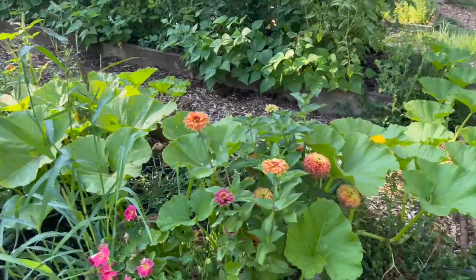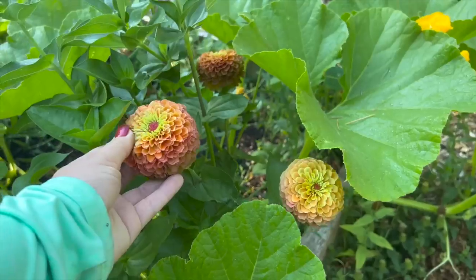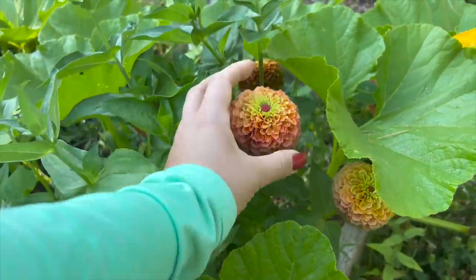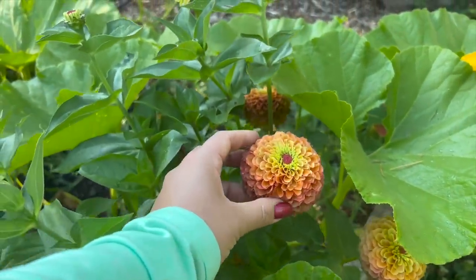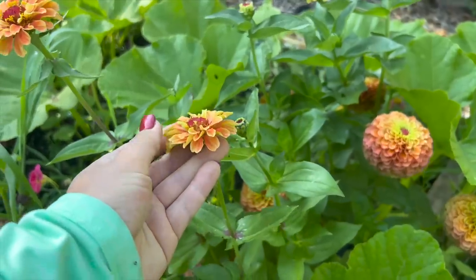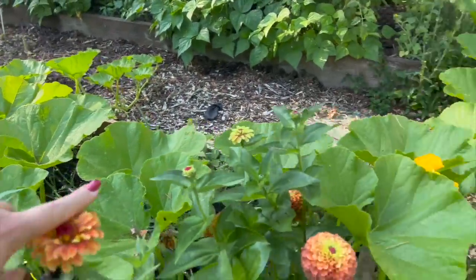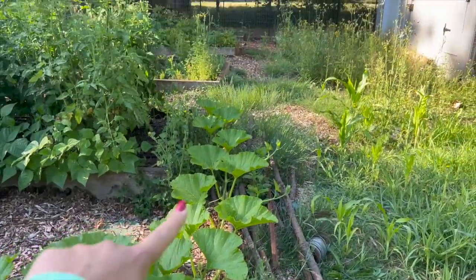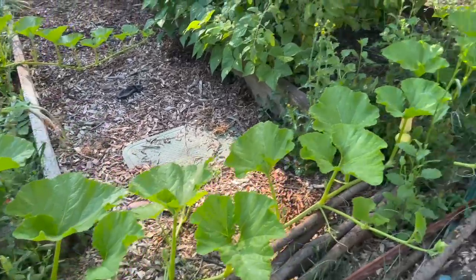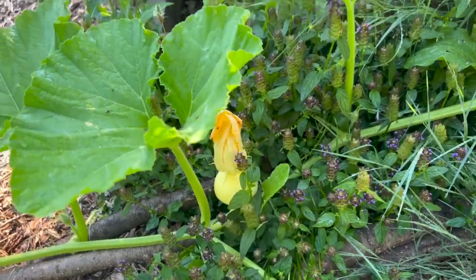Coming from the weedy squash bed, we have some real beauty: these are probably some of the prettiest zinnias I have ever grown. These are the queen lime series. I love these really puffy zinnias that just have so many petals — the puffy ones are my favorite. We also have another squash plant that is doing really well and growing out this way. I don't see any baby squash on it — oh wait, I spoke a little too soon. There's one right there, so we'll see how well she does.